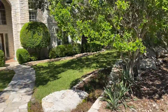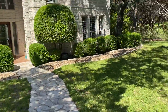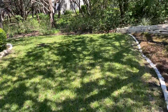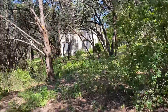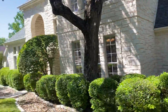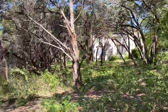Beautifully manicured landscaping with St. Augustine grass. A little bit of room between your neighbors — that's nice. Nice peaceful community in Crystal Mountain.